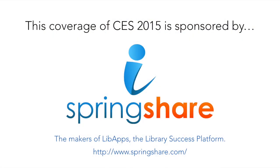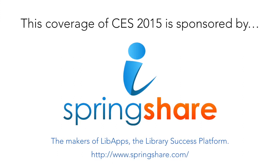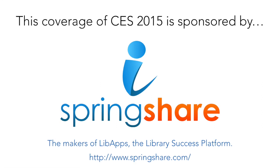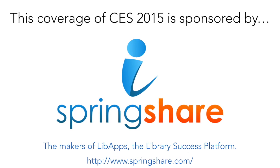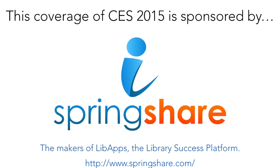My CES 2015 coverage for libraries is made possible by SpringShare, the leading cloud-based software provider with almost 5,000 institutions and 78 countries on board. Their LibApps cloud-based suite includes LibGuides, the most popular curation and knowledge sharing tool for libraries; LibAnswers, an online reference and helpdesk platform; LibCal, a complete calendaring and room booking solution for libraries; LibAnalytics, a single platform to store and analyze all library data; and LibStaffer for managing staff schedules and service point staffing. Contact them today and get your library on LibApps, the library success platform.